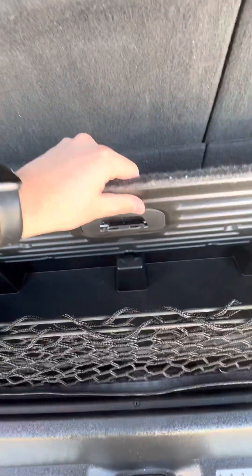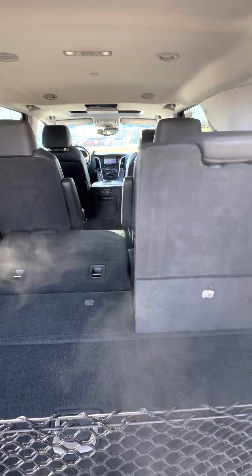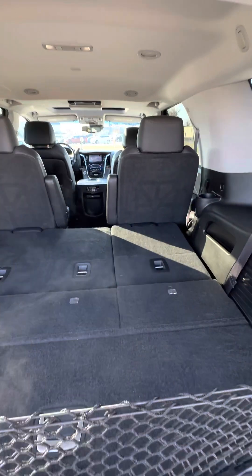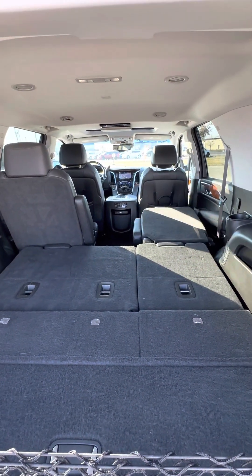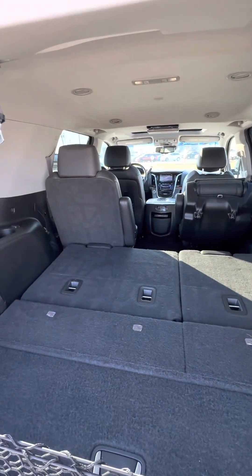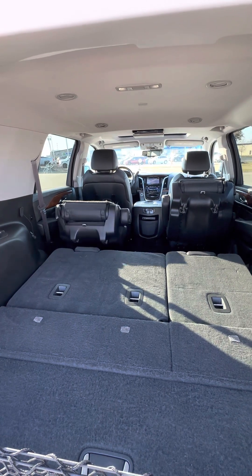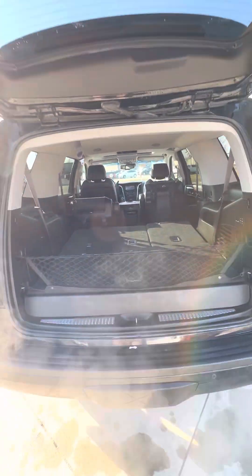And then this is basically storage right here. The third row seats are actually power — you hit that, and the cool thing is you can actually do it with the second row too. If you hold this button down and hit it again, it pops all the way up. Looks like it's getting caught on something there.